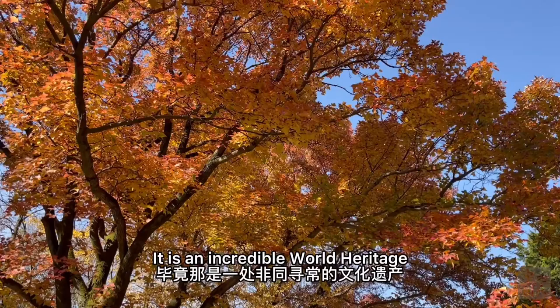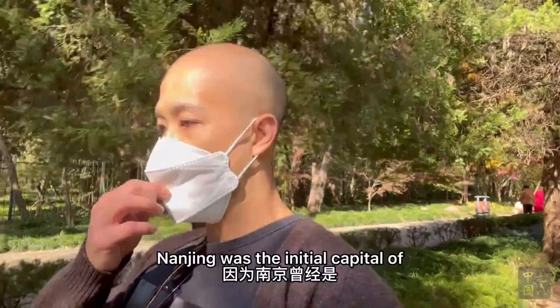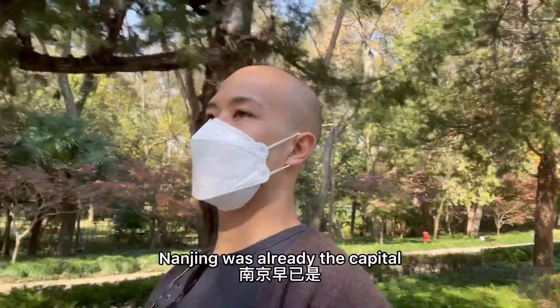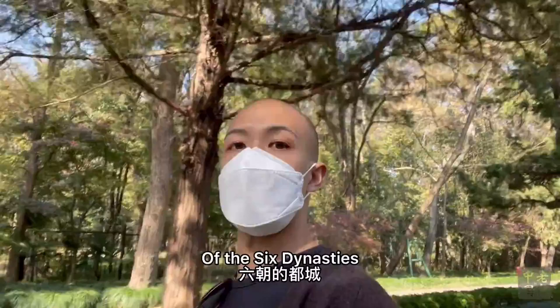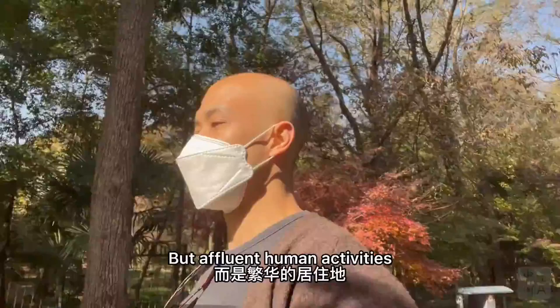We didn't visit the mausoleum itself today — maybe next time. It is an incredible world heritage site. The mausoleum of Hongwu Emperor is located here because Nanjing was the initial capital of the Ming Dynasty. Actually, long before that, back to around 200 AD, Nanjing was already the capital of the 6 Dynasties. So Nanjing has long been a center of human activities — not only human activities, but affluent human activities.